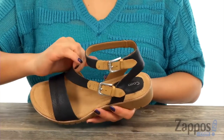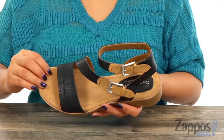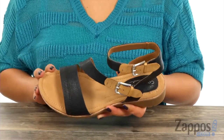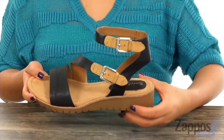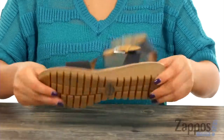Inside there's smooth faux leather lining along with a soft microfiber lined pillow top memory foam footbed that's super squishy to provide comfort and support. They feature a 1 and 1/4 inch wedge heel for a small boost in height, and it's all on a flexible rubber outsole.